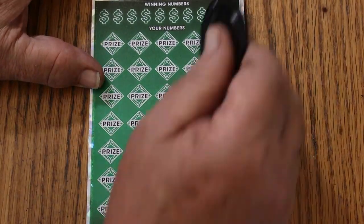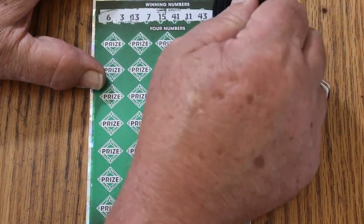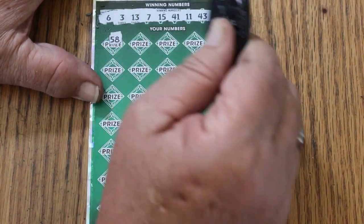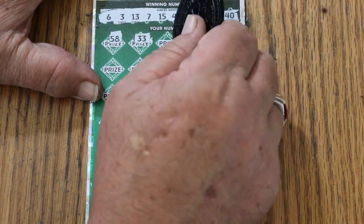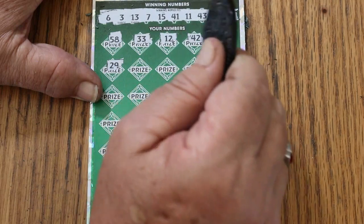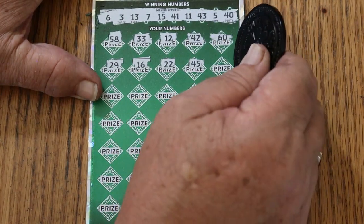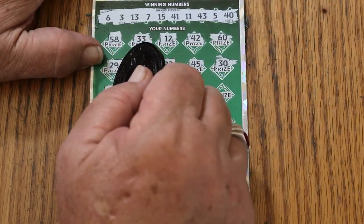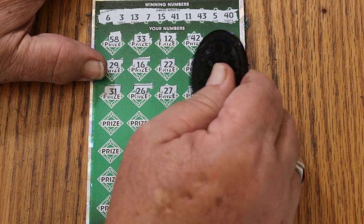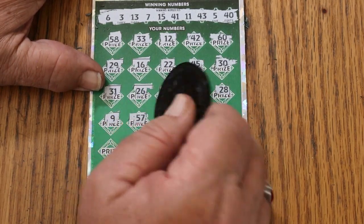Let's see if we can get a win here and get a complete clean sweep session. 6, 3, 13, 7, my 15, 41, 11, 43, 5, and 40. 50, 58, 33, 12 - a nice big fat multiplier please. 42, 60, 29, 16, 22, 45, 30. 33, 31, 26, 27, 36, 28, number 9, Heinz 57.